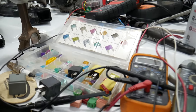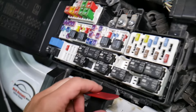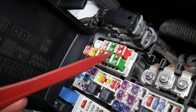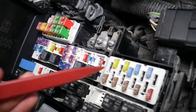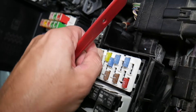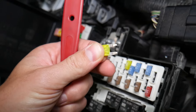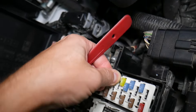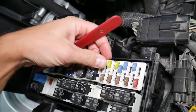Before we continue, let's explain quickly why it's always a good idea to test fuses and relays. On those fuses, you cannot clearly see if they're burnt or not — especially with JKS fuses. If you remove a fuse and assume it's good, it may actually be a bad fuse that you simply cannot clearly identify visually.